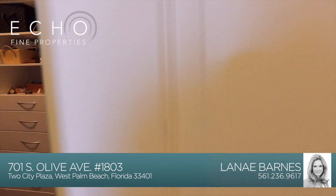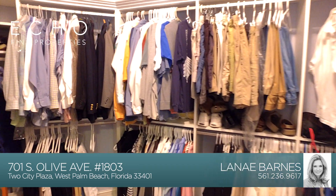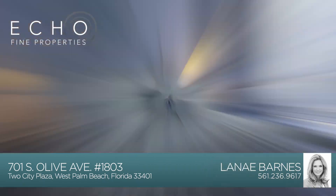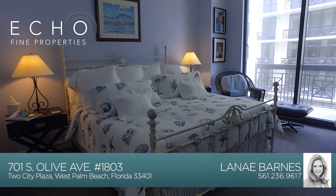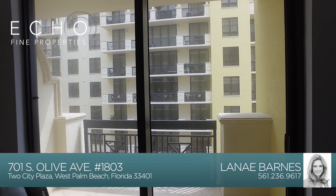As you enter the master suite, you will see this spacious walk-in closet with custom-built cabinetry. This master bedroom really is a private retreat, with access to its own covered balcony.